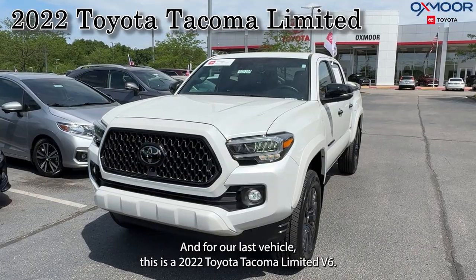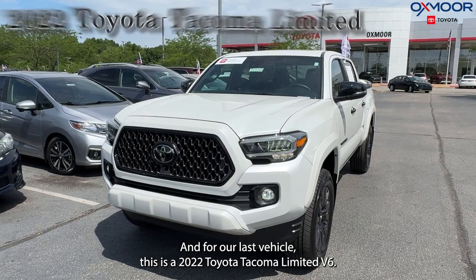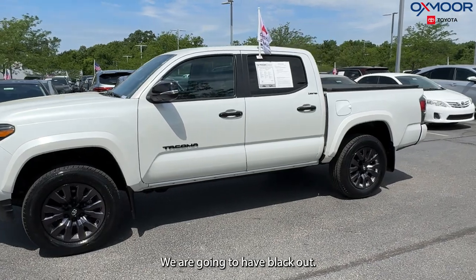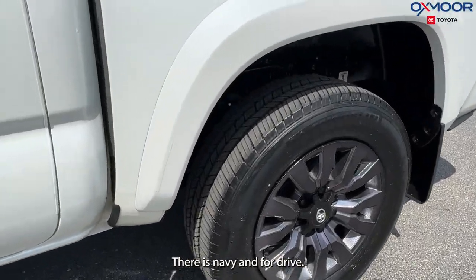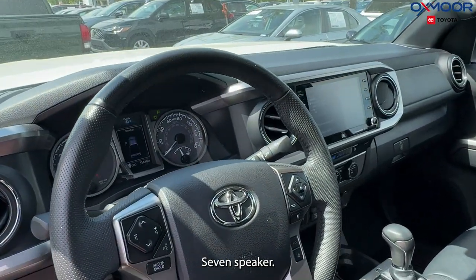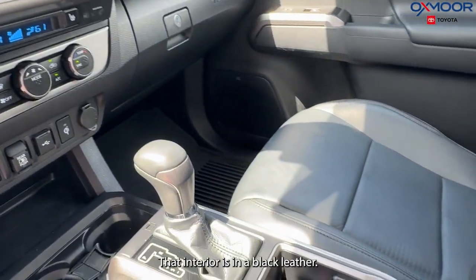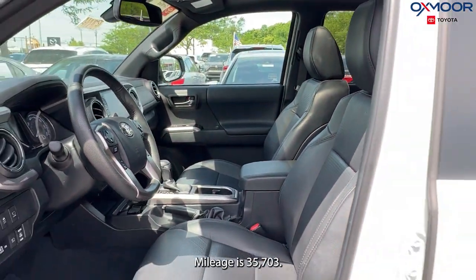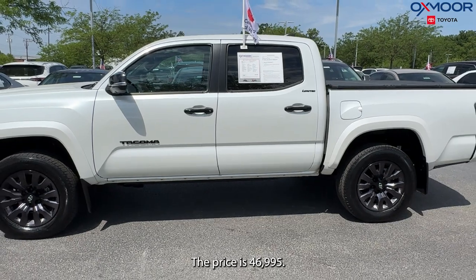For our last vehicle, this is a 2022 Toyota Tacoma Limited V6. The exterior color is white. We are going to have black alloys, navigation, four-wheel drive, a backup camera, seven speakers, and a sunroof. The interior is in black leather. Mileage is 35,703 and the price is $46,995.